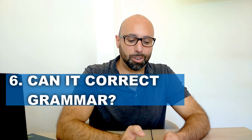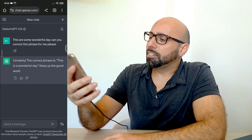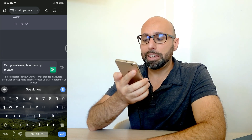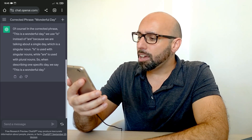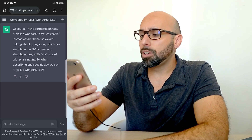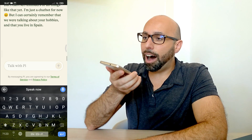Next: can it correct grammar? With ChatGPT I typed: 'this are some wonderful day' — can you correct this phrase? It replied: the correct phrase is 'this is a wonderful day.' I then asked why, and it explained: we use 'is' instead of 'are' because we are talking about a single day, which is a singular noun — 'is' is used with singular nouns while 'are' is used with plural nouns. That was a great explanation.